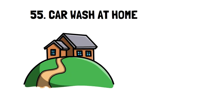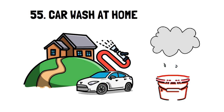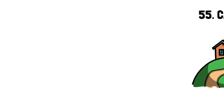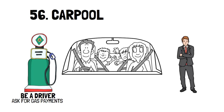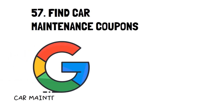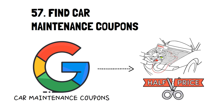Number 55: Car Wash at Home. An at-home car wash is actually quite easy to do and can be a fun weekend project with your family. Take it a step further and use collected rainwater to wash your car. Number 56: Carpool. There are two ways to effectively use a carpool. You can be the carpool driver and ask for a payment from each passenger for gas, or you can be a passenger and pay a small amount for gas but pay less than you would if you were driving your own car. Number 57: Find Car Maintenance Coupons. A quick Google search for car maintenance coupons can help you find any deals currently in your area, or you can use a coupon finder app like Groupon.